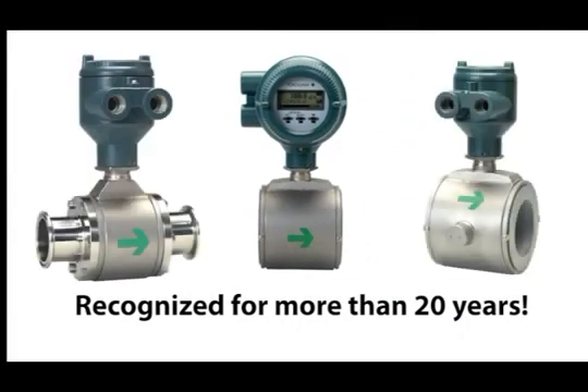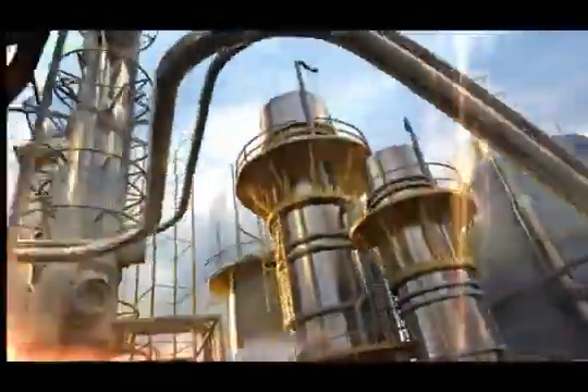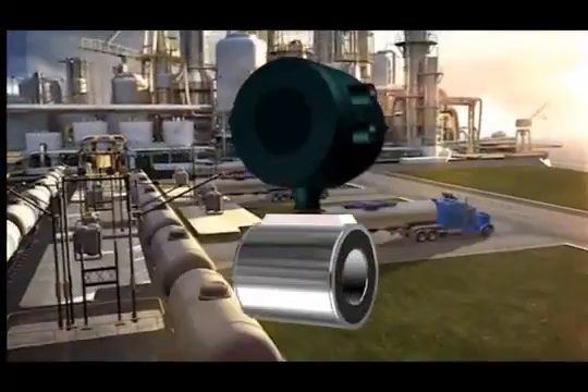For more than 20 years, Yokogawa's AdMag series of magnetic flow meters has been recognized worldwide as the industry leader by featuring high quality and reliability. Today's progressive industrial environment requires only the most efficient and cost-effective tools. The market demanded more features and flexibility — Yokogawa listened and responded. Designed for the most demanding and difficult applications.